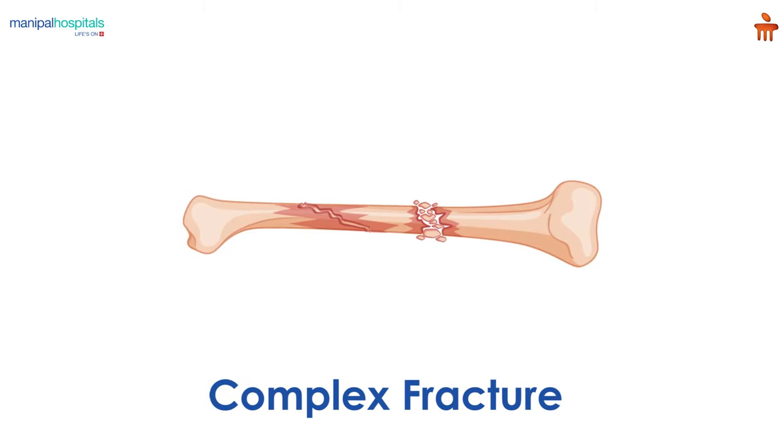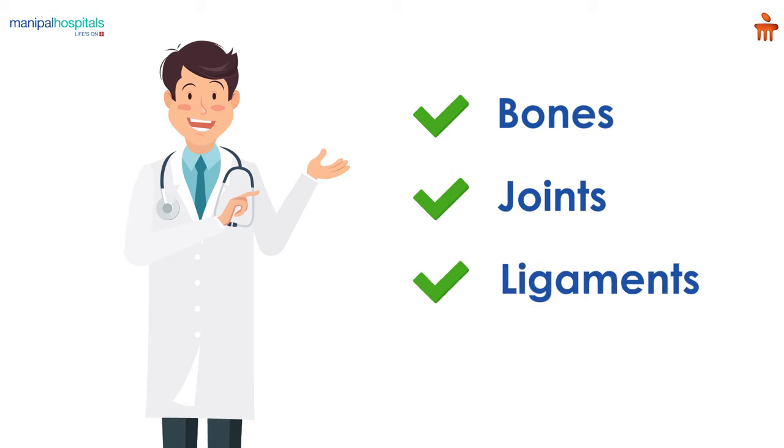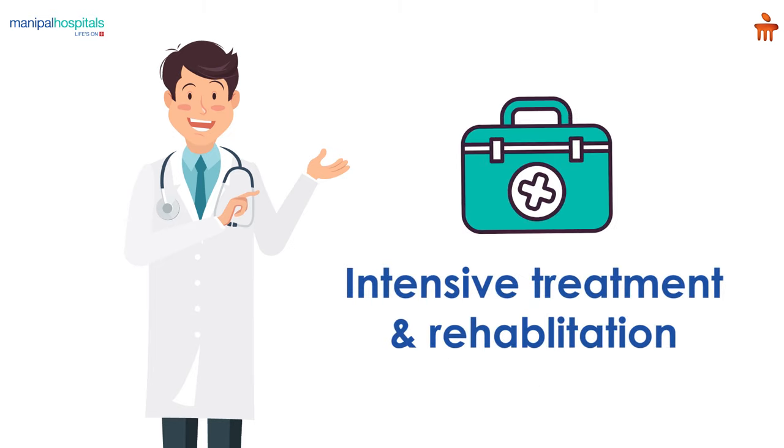A broken bone is considered a complex fracture when the break is more severe than a routine fracture. Damage usually includes injury to multiple bones, joints, ligaments, and tendons, and requires intensive treatment and rehabilitation.